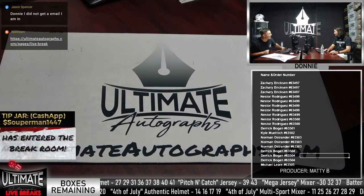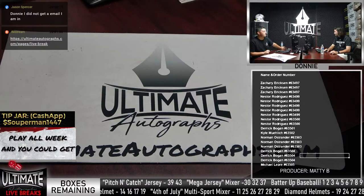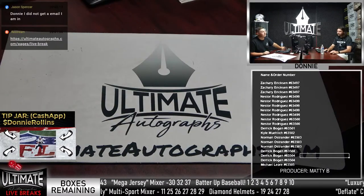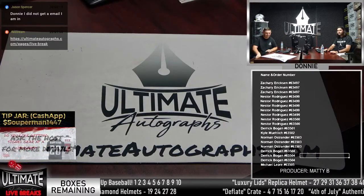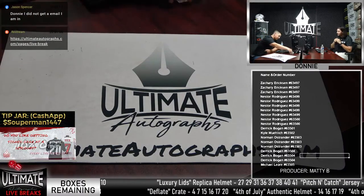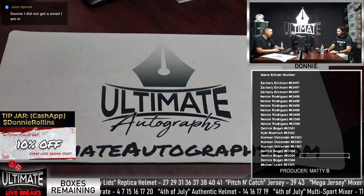Jason Spencer says he didn't get an email but he's in for the Flag Day. Donnie apologizes and confirms Jason is in. They get ready to rock and roll and call for the dice to be rolled for tonight.